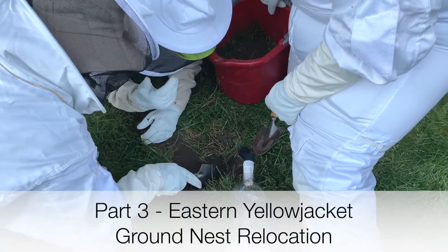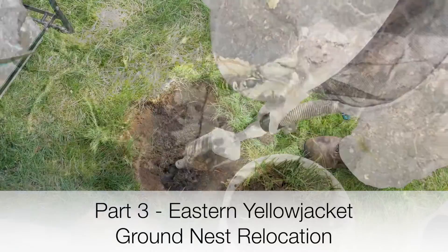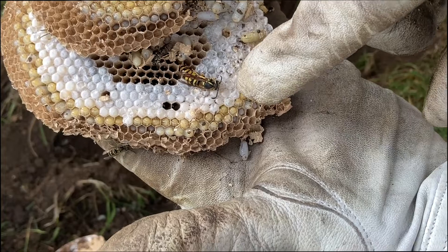Welcome to the Green Wasp Removal YouTube channel. This episode is part three, the final part of a brief series where we follow the development of an eastern yellowjacket ground nest, or Vespula maculifrons.